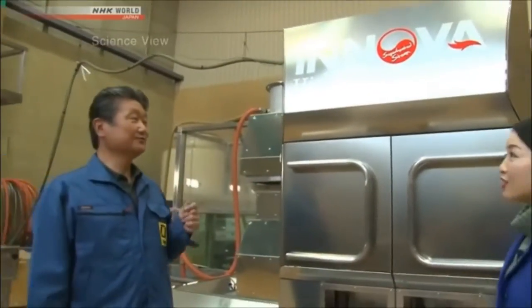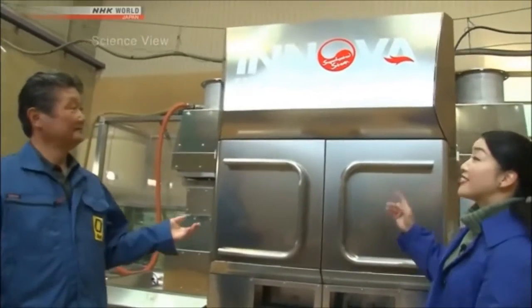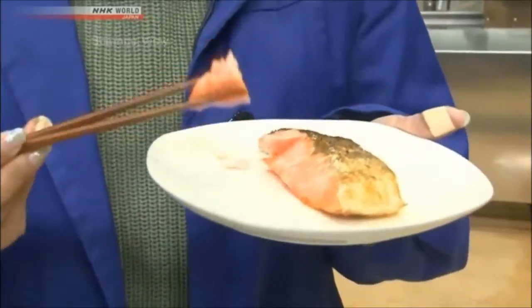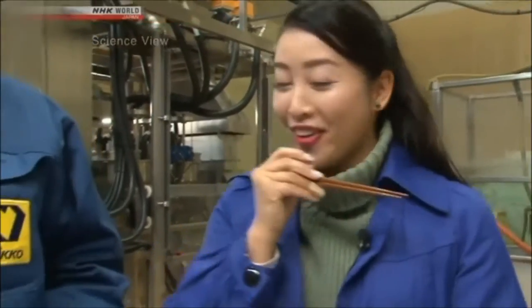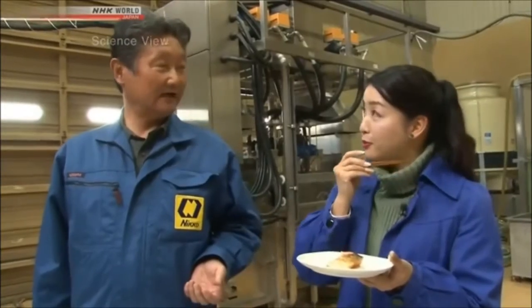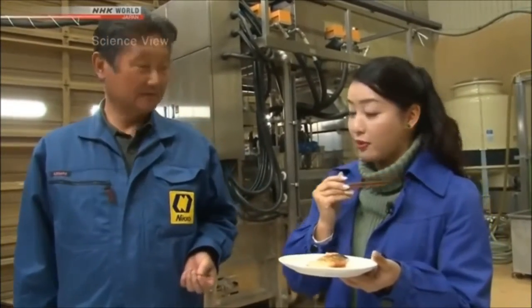This is an oven that uses superheated steam. What does food taste like coming out of a gigantic machine like this? It looks good. Let me take a bite. Mmm, it's really delicious. Quite juicy, isn't it? The fillet is perfect and it's very tender inside.